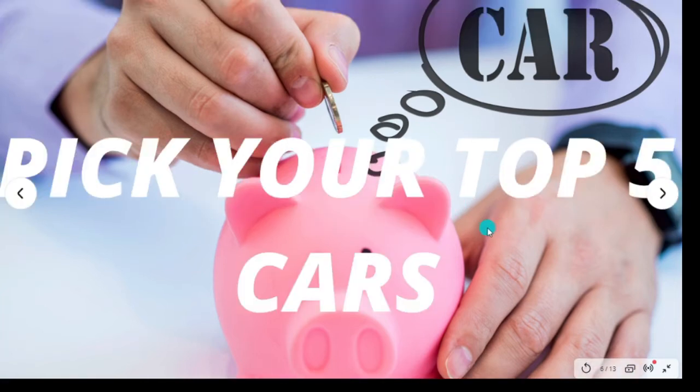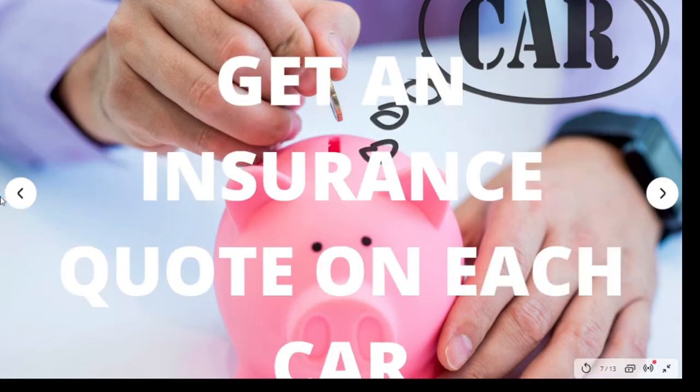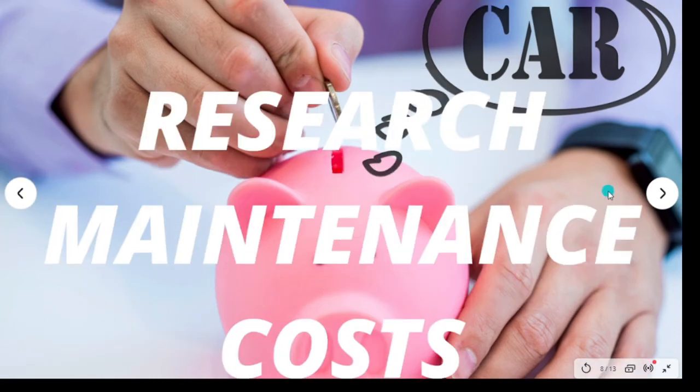The next step is to pick your top five cars. Find all the cars you want and decide on your top five — this helps you stay focused on which car you're going to buy. After picking your top five, call your insurance company and get a quote on each car. This will help you determine which car to pick based on whether you can afford the monthly insurance payment.